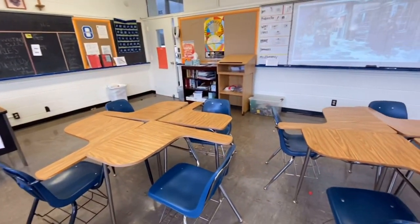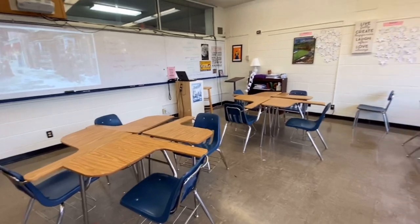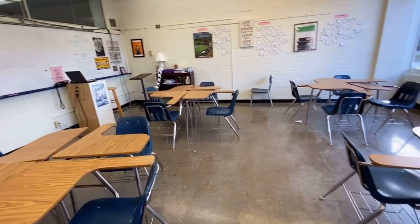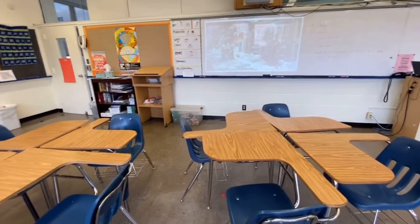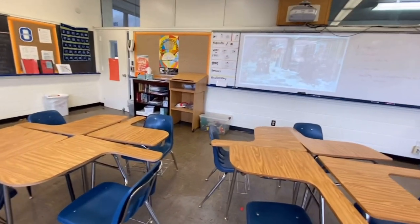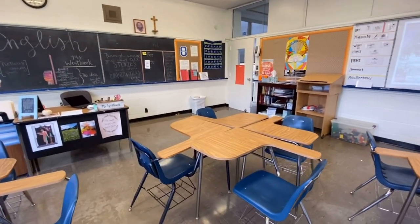My classroom is well equipped. We have two boards here. The white board is for writing and the black board is for notices. It's equipped with technology as well, like Wi-Fi, projector, and laptop, so that I can incorporate technology in my teaching.